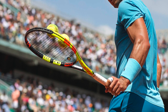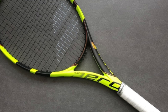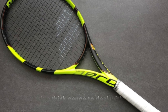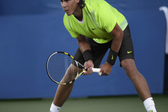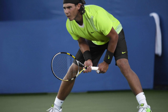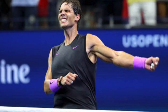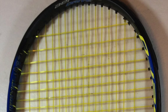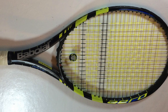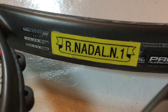Rafa is still using the first edition of the Aero Pro Drive with a slightly softer layup. He strings it with a really thick gauge of RPM Blast, which is a stiff, control-oriented, and spin-friendly string from Babolat. He needs the thicker gauge due to the massive rotations he puts on the ball — if he strung with natural gut or a hybrid setup, he would be breaking strings constantly. The Aero Pro Drive, or Pure Aero as it's called these days, is really the perfect racket for a baseliner who likes to hit with a lot of topspin: forgiving, spin-friendly, and a powerful frame.